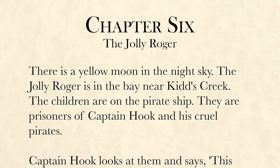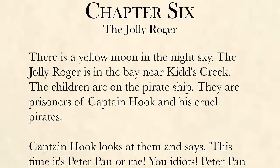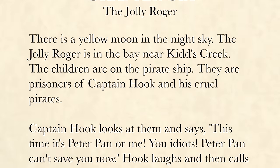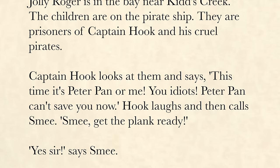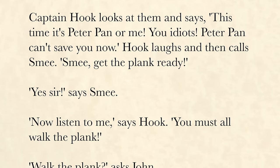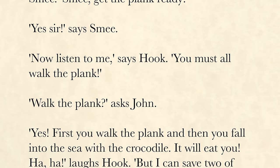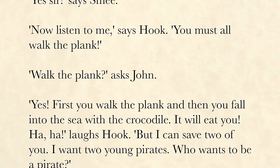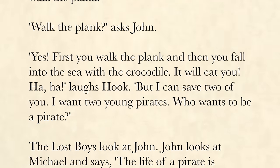Chapter 6: The Jolly Roger. There is a yellow moon in the night sky. The Jolly Roger is in the bay near Kid's Creek. The children are on the pirate ship — prisoners of Captain Hook and his cruel pirates. Captain Hook looks at them and says, "This time, it's Peter Pan or me. You idiots! Peter Pan can't save you now!" Hook laughs and then calls Smee. "Smee! Get the plank ready!" "Yes, sir!" says Smee. "Now listen to me," says Hook. "You must all walk the plank."